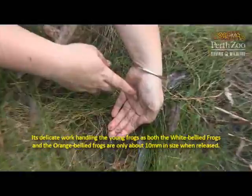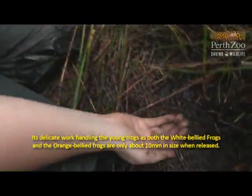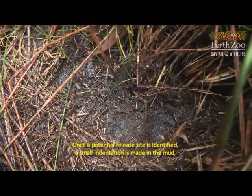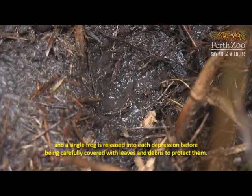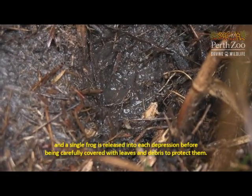It's delicate work handling the young frogs, as both the white-bellied frogs and the orange-bellied frogs are only about 10mm in size when released. Once a potential release site is identified, a small indentation is made in the mud, and a single frog is released into each depression before being carefully covered with leaves and debris to protect them.